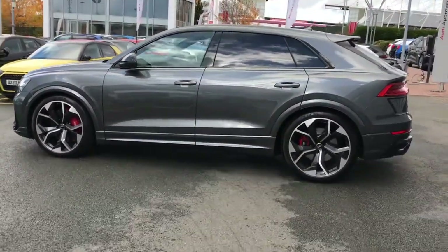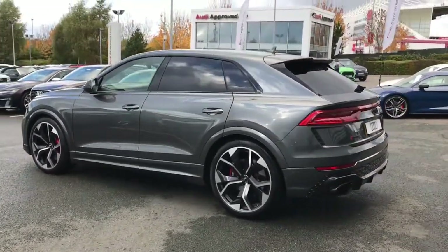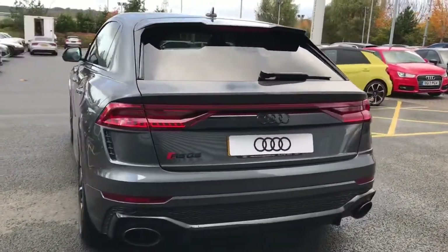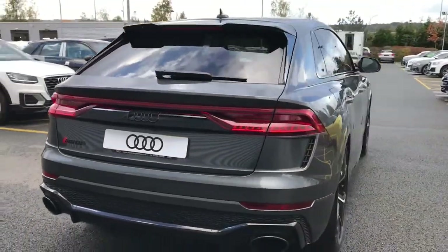The vehicle also features the black styling package with privacy glass to the rear and rear side windows. The vehicle has the RS sports exhaust system which improves the engine sound, creating a more sporty experience.